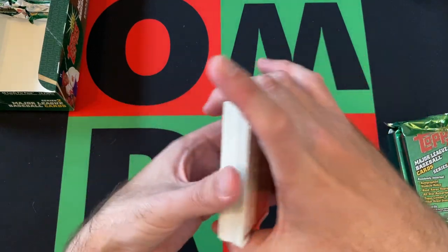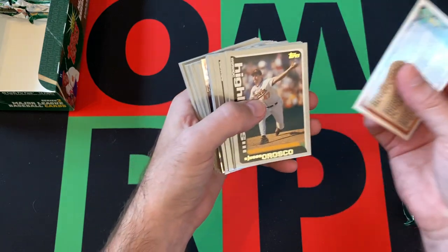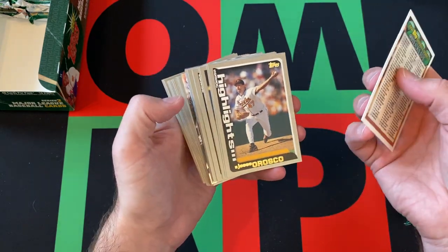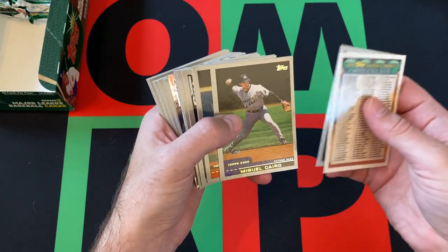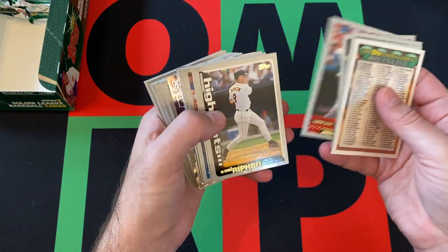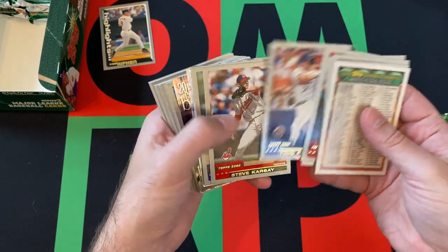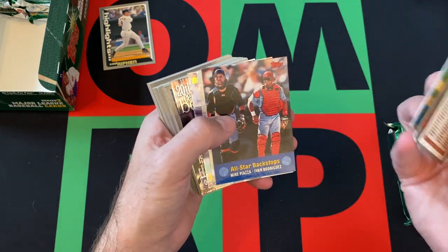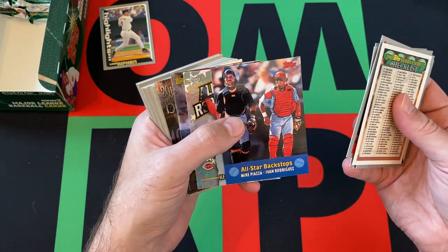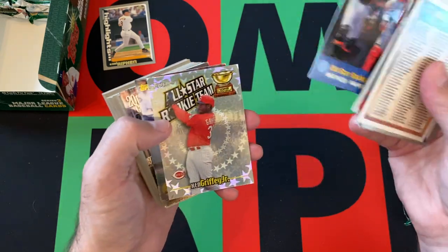Let's dive in. No stickiness at all — these are nice. We got a checklist card, Jesse Orozco, Miguel Cairo, Sean Estes, Andres Galarraga, Cal Ripken highlights card, Randy Wynn, Todd Pratt, Steve Carse, Vinny Castilla, Billy Koch, a gold cup card, Mike Piazza, and Ivan Rodriguez — all-star backups combo card.